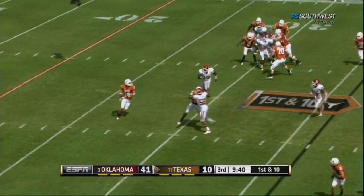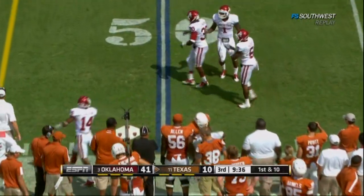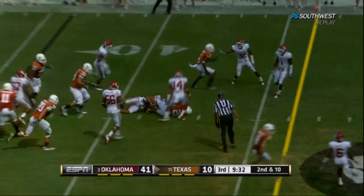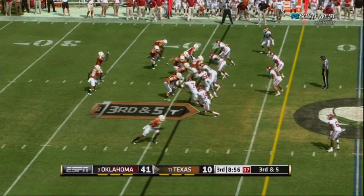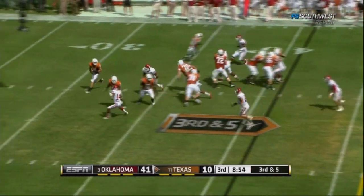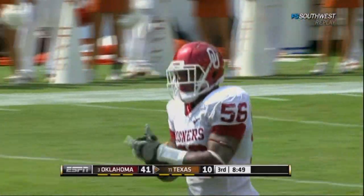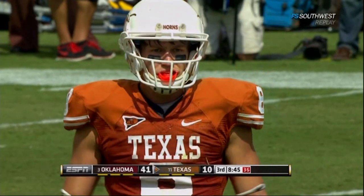Ash rolls right, throws it incomplete. Draw play — Malcolm Brown, the freshman. Whittaker and Monroe, and Whittaker in the Wildcat. Here comes the throw off the end around — and ready for it. Shipley goes down. Play was successful earlier this year, but not against this defense.